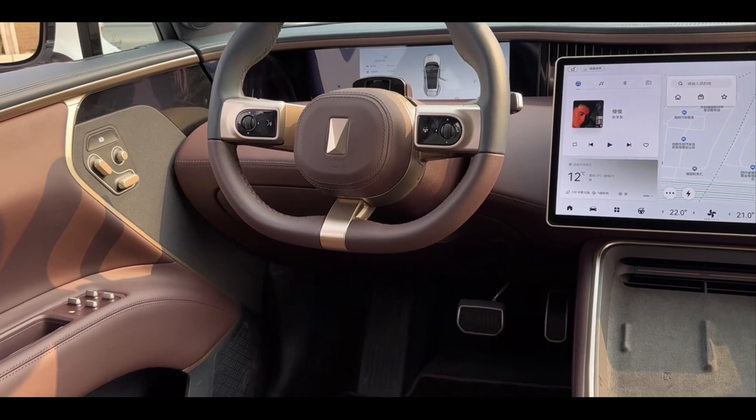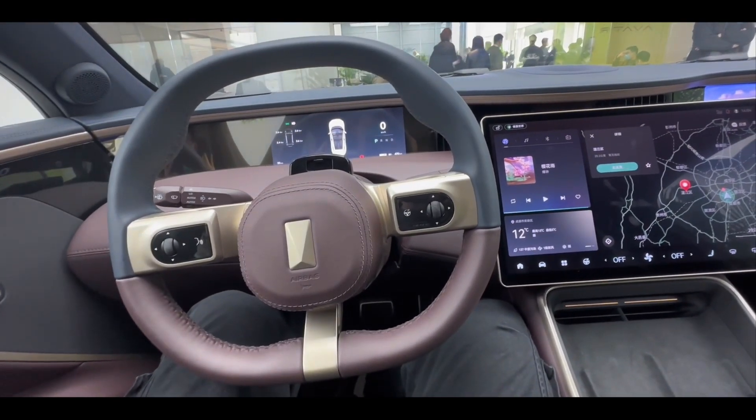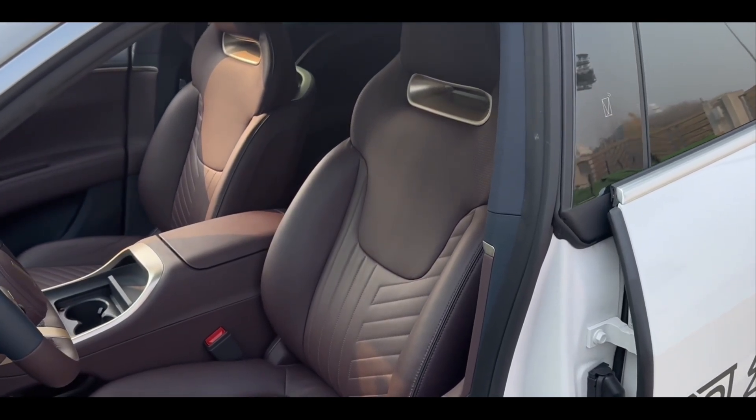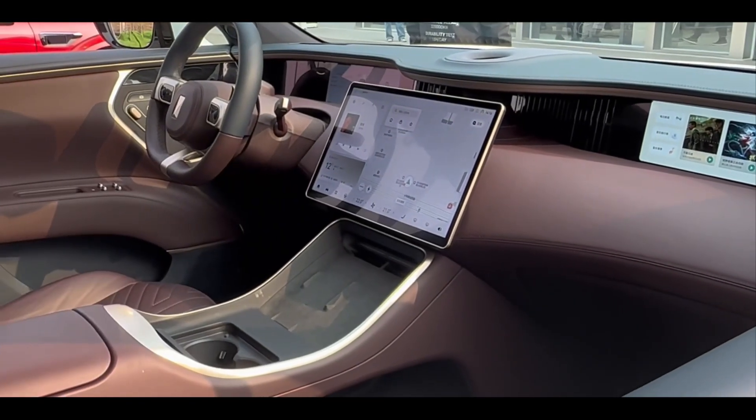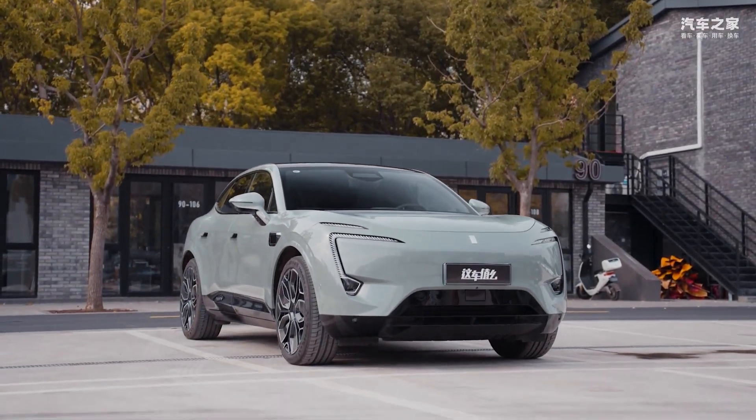In terms of power, the Avatar 11 four-wheel drive model is equipped with Huawei's Drive One dual-motor system, with a maximum power of 425 kW and a maximum torque of 650 Nm, with a top speed of up to 200 km per hour.